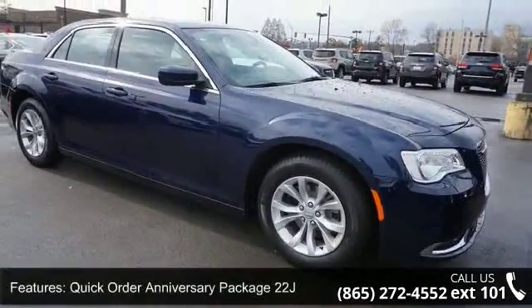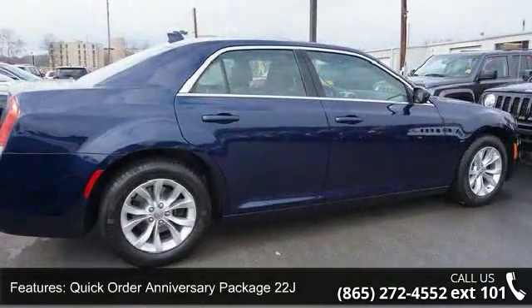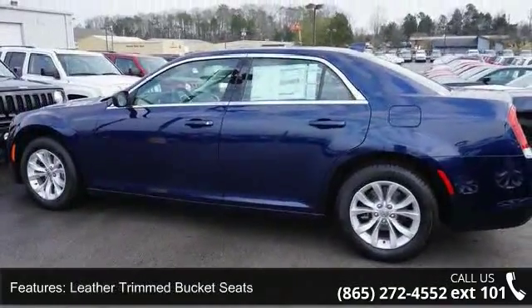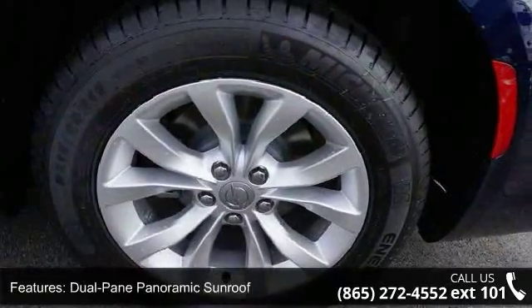This vehicle's top features include Quick Order Anniversary Package 22J, 18x7.5 Polished Aluminum Wheels, Leather Trim Bucket Seats, Dual Pane Panoramic Sunroof, and Radio Uconnect 8.4.